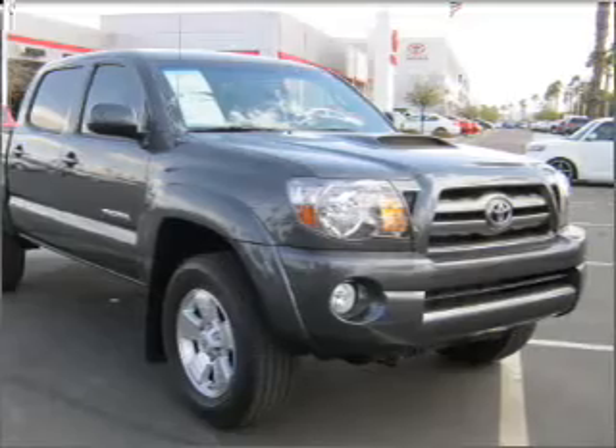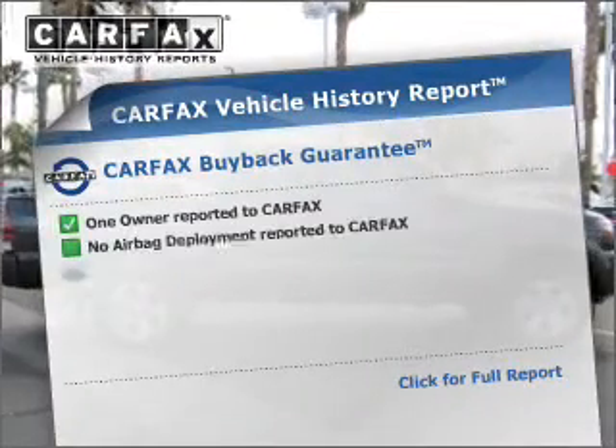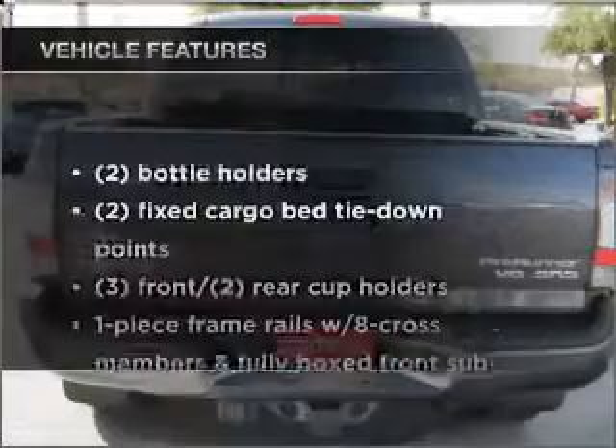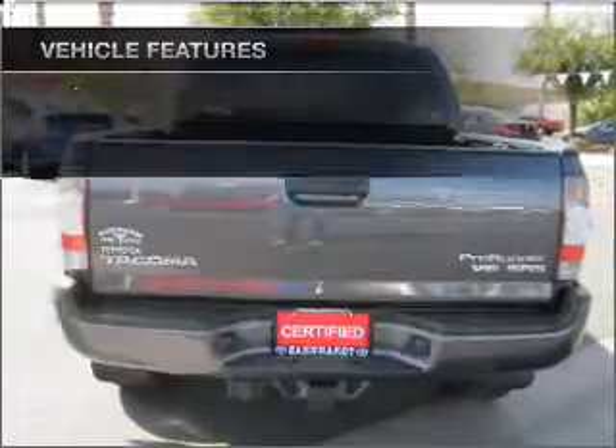Anti-lock brakes help to bring your vehicle to a safe stop. Rest easy, knowing this vehicle comes with a Carfax Vehicle History Report from Carfax, the most trusted provider of vehicle history information. And with these notable features, you won't want to miss out on the opportunity to own this amazing ride.